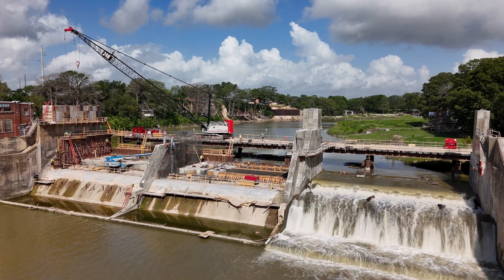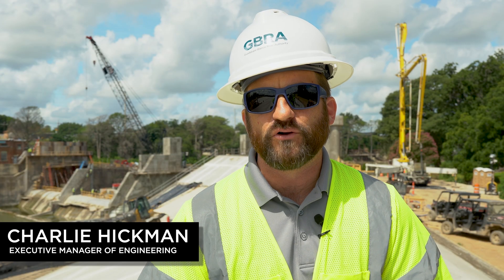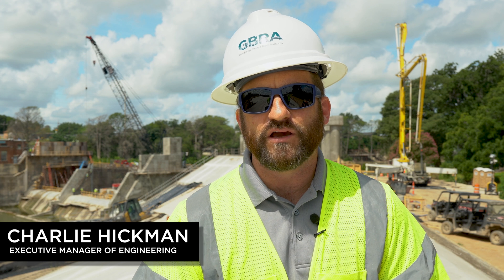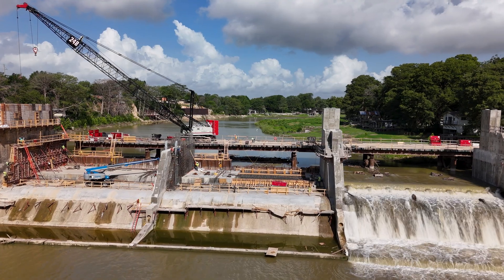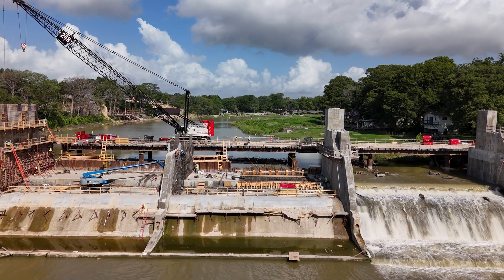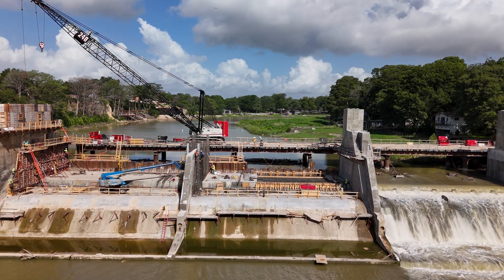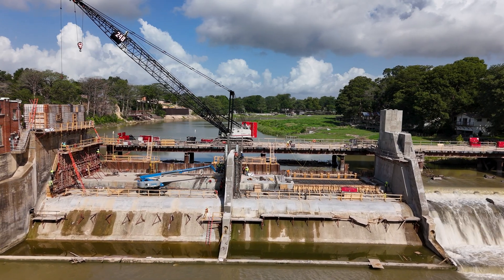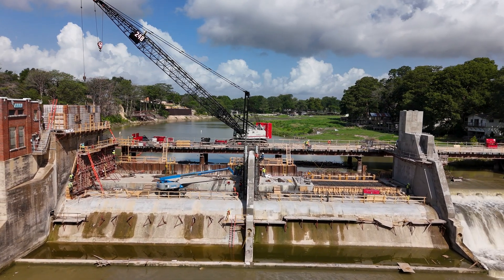Moving forward, we will progress to the point where the first of three spillgates will start to be set out in the primary spillway. All of the equipment and gate panels needed to complete that work are currently sitting here on site, and as soon as the contractor gets past the structural concrete floors currently underway, they'll move into that phase of work. The contractor will also move into placing the hydraulic power unit in the newly formed building and starting to wire up all the electrical connections needed to make that unit operable.